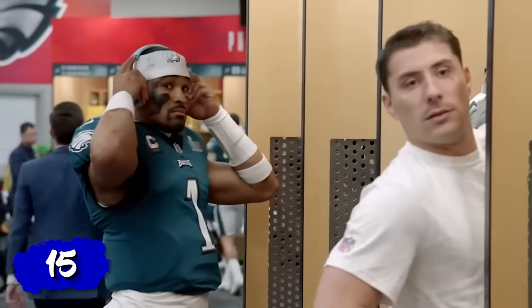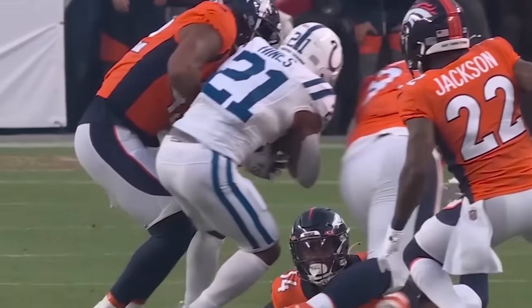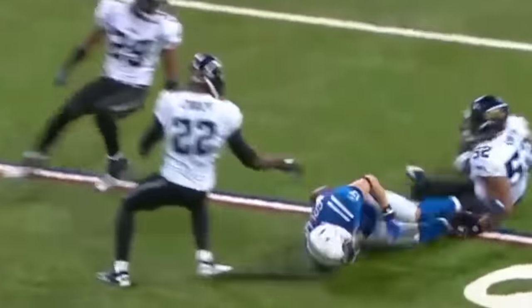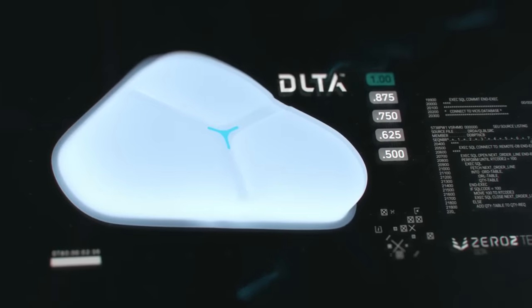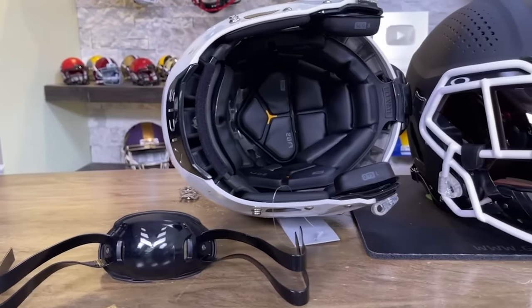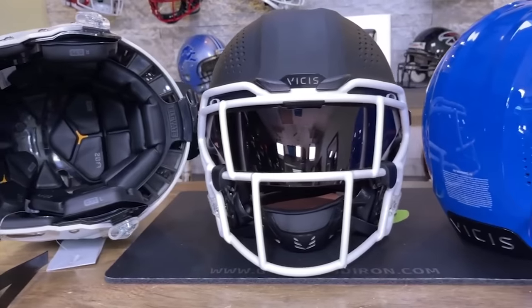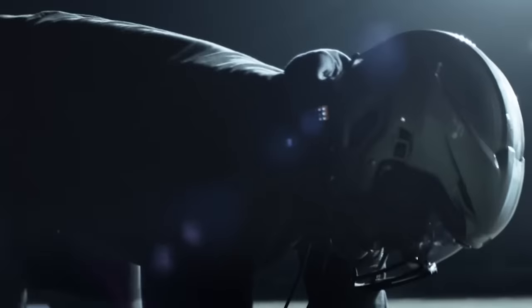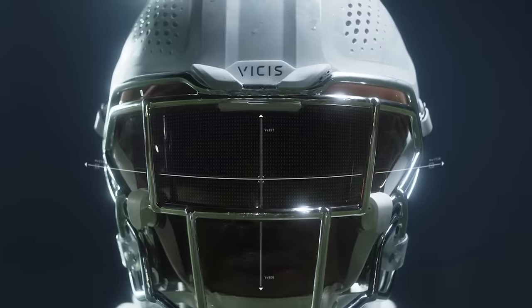The NFL is the most profitable game in the United States right now, but it's got one major issue: concussions. Players have been getting their brains mashed in for decades, and a company called Vysis wanted to change that. So they invented high-technology helmets aimed to improve performance and offer more safety. These Vysis helmets contain a soft outer shell and an inner layer made of collapsible columns which help reduce the impact of collisions — think of it as a helmet with built-in shock absorbers.